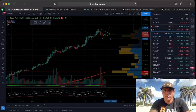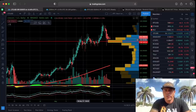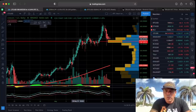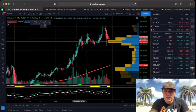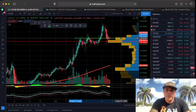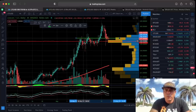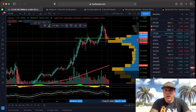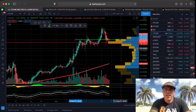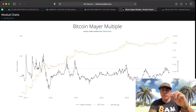Looking at Litecoin to the dollar: Litecoin is finding beautiful support on the area it previously broke through as resistance. The 260 dollar level was resistance, the 360 dollar level was the previous all-time high — we broke that, came back to retest it, and we're holding around 360. Litecoin is doing exactly what I'd expect it to do.